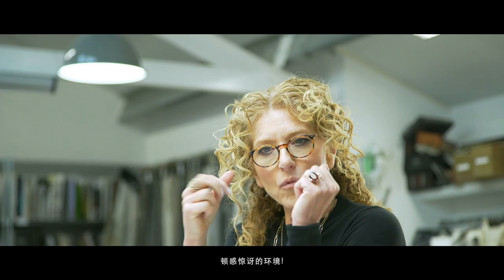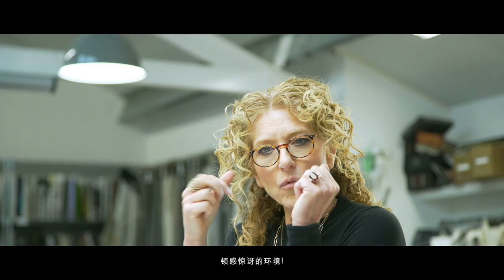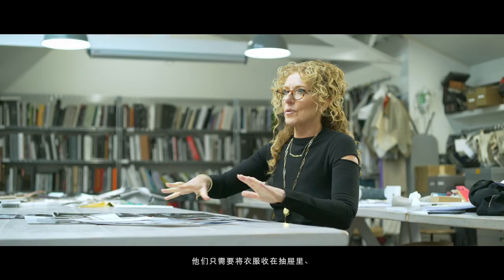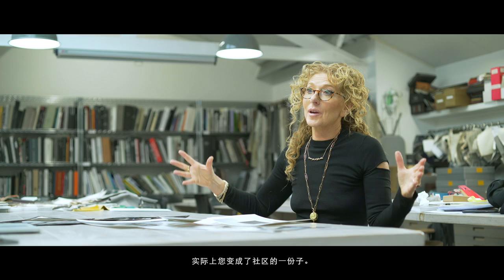We need to create an environment where somebody can walk in and go, 'Wow, I feel I can live in this space.' So we've taken those elements and I've designed them in a very sort of East meets West fashion. All they have to do is put their clothes in the drawer, food in the kitchen, and they put their own personal objects in. You're actually becoming a part of a community. And I think that is what's so brilliant about this. It's a joy for me. Your place, your story.